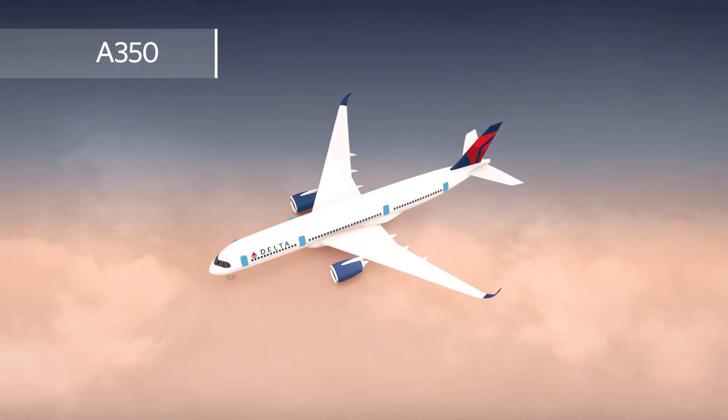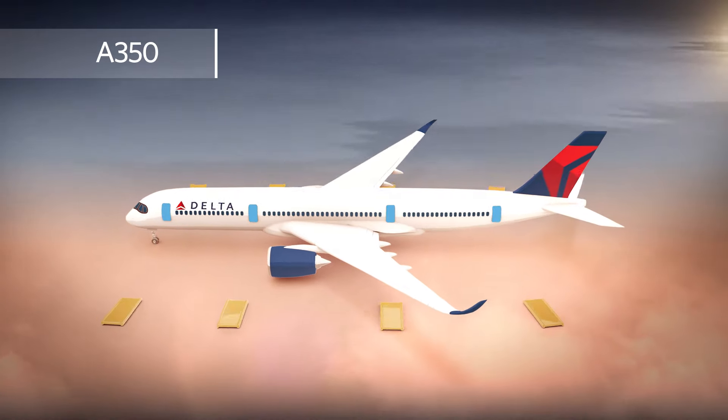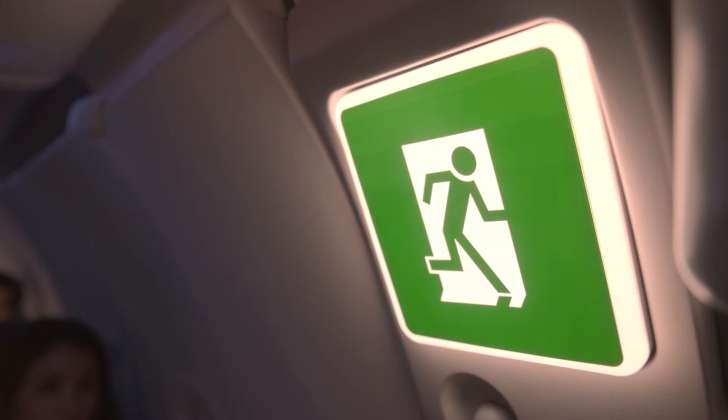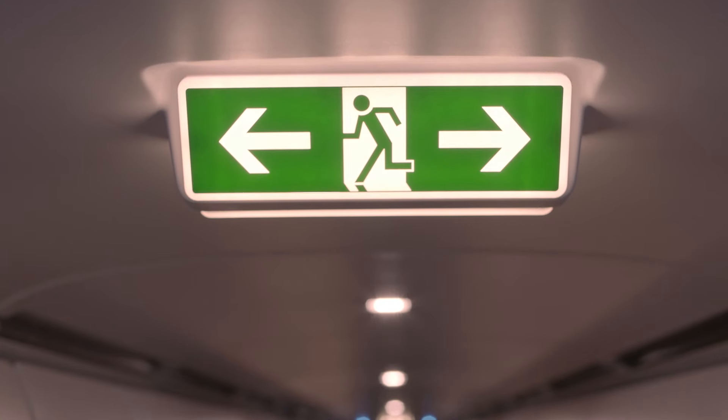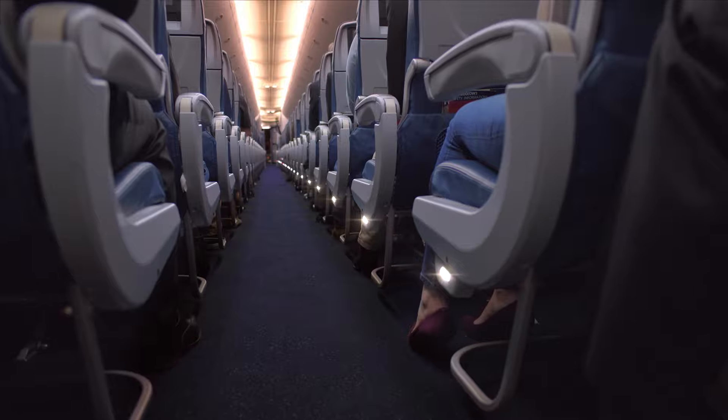There are eight exits on this plane — eight doors, four on each side. Each door has a detachable slide that can be used as a raft. In the event of an evacuation, leave all carry-on items behind. All exits are clearly marked with a green exit symbol. Please take a moment to find the exits closest to you, and remember, they might be behind you. If there's a loss of power, lights will illuminate the aisle to guide you to an exit.